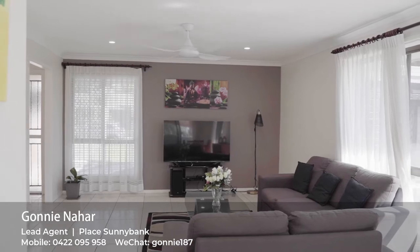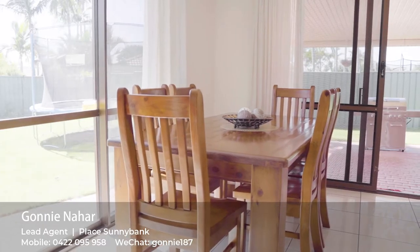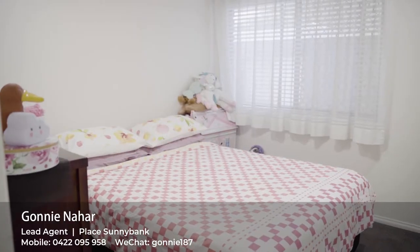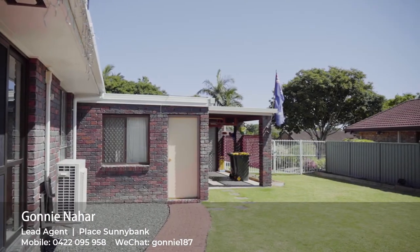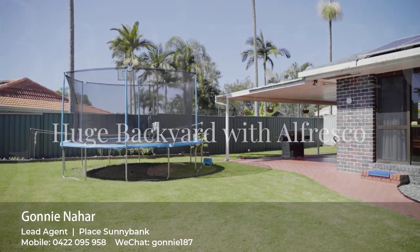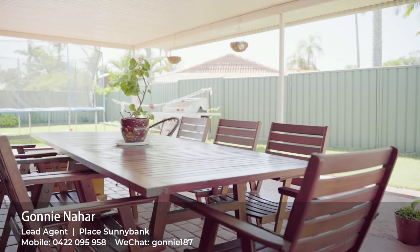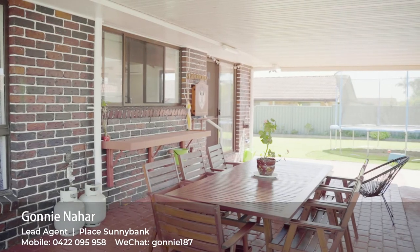Let's take a peek inside. What are you waiting for? Make your inquiry or I'll see you at the open home.